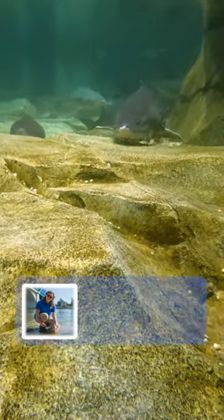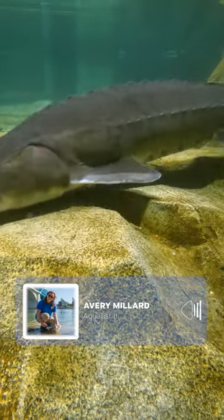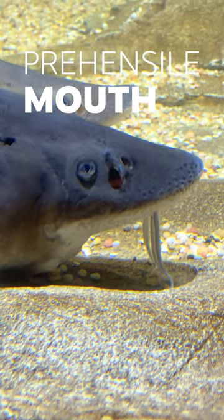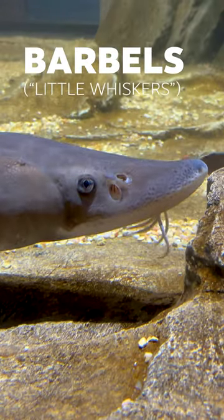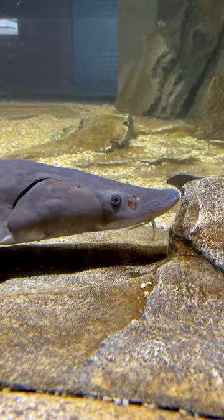These are lake sturgeon. They usually live on the bottom of lakes and rivers. They have a prehensile mouth that helps them to sift through the mud and eat invertebrates that live down near the bottom. They have barbels, which are the little whiskers on the front. They help them navigate and find food.